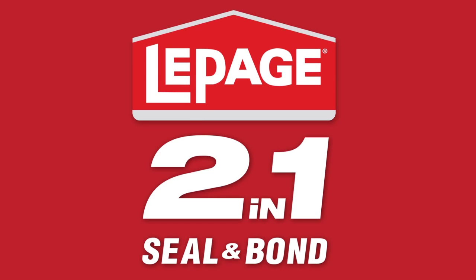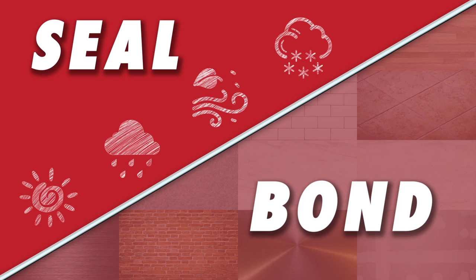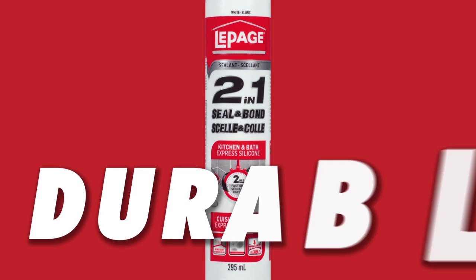LePage 2-in-1 Kitchen & Bath Express Silicone seals out moisture and air with a strong bond to household materials for durable results.